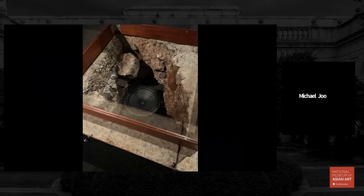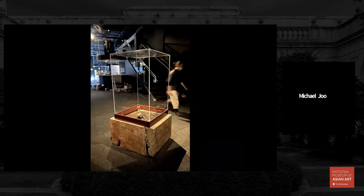We placed it inside an existing vitrine from the museum's collection. We wanted to use a lot of the lenses and frameworks that are existing — in this case 19th-century frameworks and models — to look at something that is present and not containable.